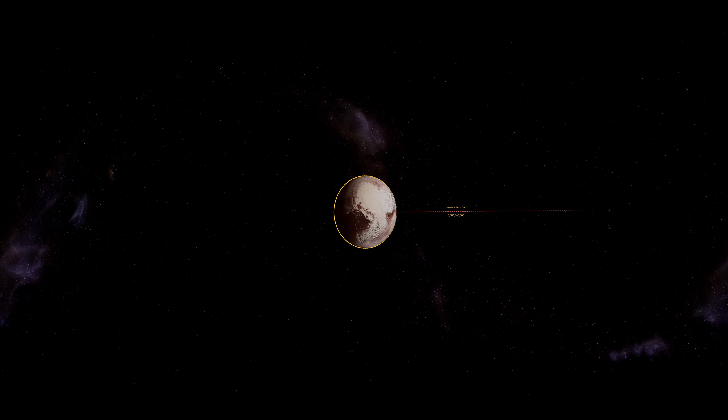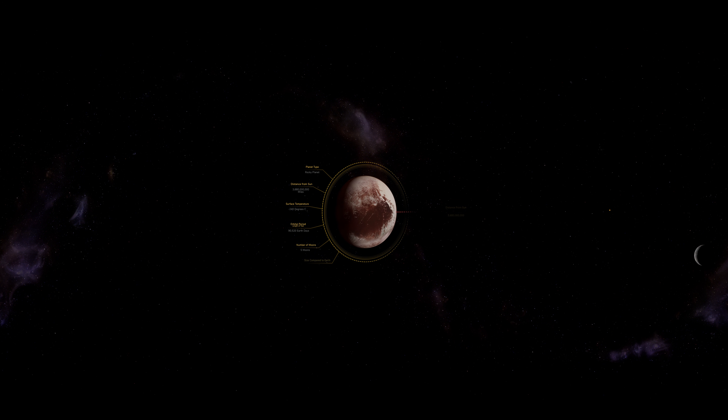It's smaller than the Earth's moon and has a large heart-shaped glacier roughly the size of Texas and Oklahoma, along with bluish skies that drop red snow.